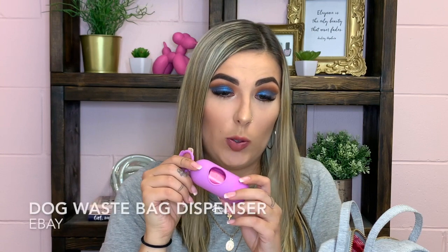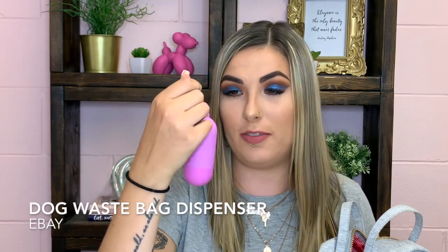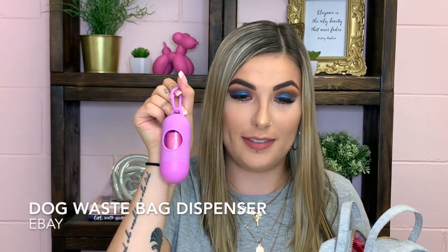The next thing is this doggy poop bag holder. I just got this off eBay — I'll link it below. I threw it in my bag so I wouldn't forget it. You can attach it to the leash and it has poop bags inside that you can pull out. When you have dogs you've got to have one of these. I got it in a pinkish purple.